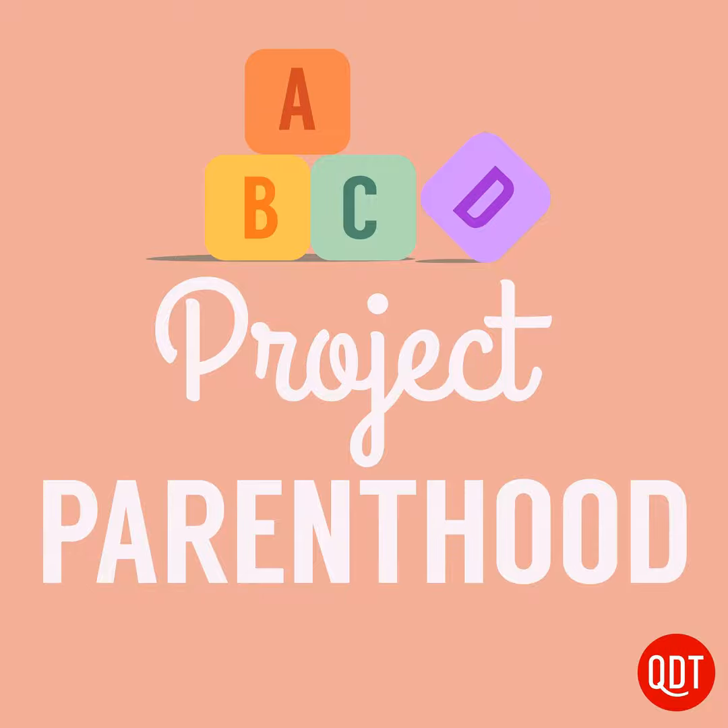This week, Grammar Girl is talking about sit versus set, so be sure to check out her podcast. This is your friend, the Mighty Mommy, wishing you happy and fun parenting.